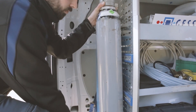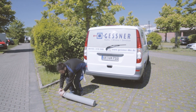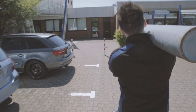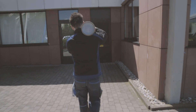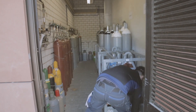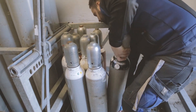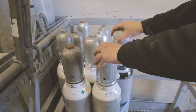Ensure the cylinders are removed and carried correctly. Cylinders should be stored in an appropriate and dedicated storage area with adequate ventilation and appropriate warning signs. Cylinders must be secured in suitable containers using ratchet straps, and you should check that the cylinders are securely fastened.